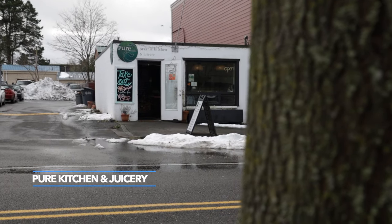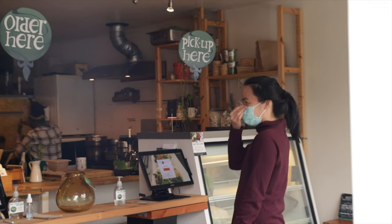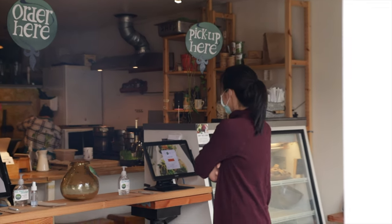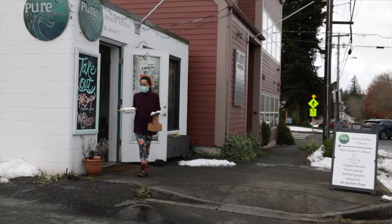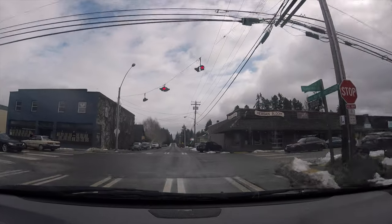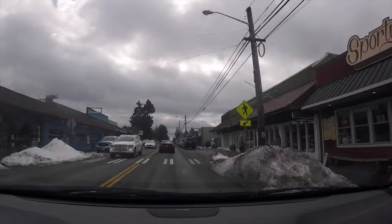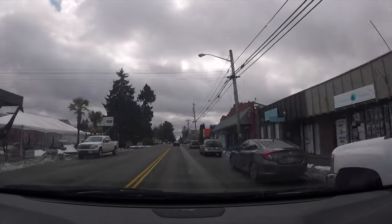By now it should be around lunchtime, and for all my gluten-free friends, Pure is the place for you. You'll want to stop here for a refreshing smoothie or juice and some wholesome gluten-free food. Quick note while driving downtown — it did look like fun if you don't have kids or if they're old enough for carriers and strollers, but it's just not our jam at this life stage right now.